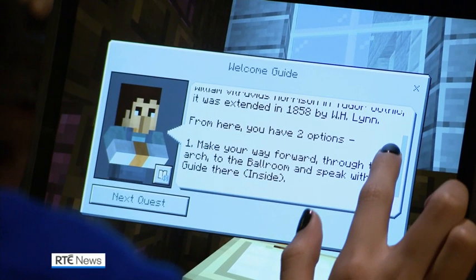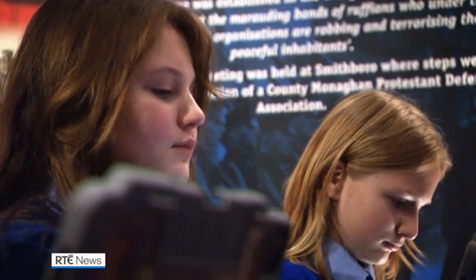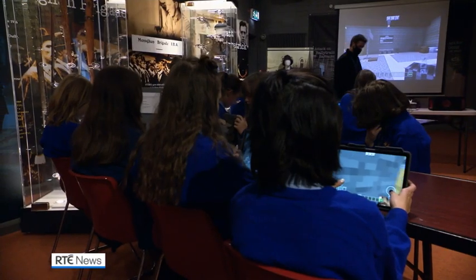Monaghan County Museum worked with AMA Creative Learning on this project, the first of its kind in the country. And for those who use the program, there's lots to learn. As part of developing this game, this map, and this world, we've loaded it with educational and teacher resources because it's cross-curricular.